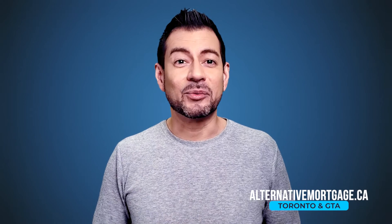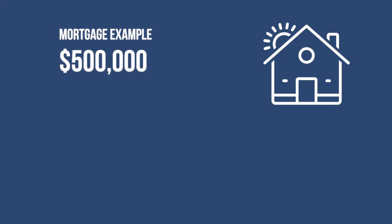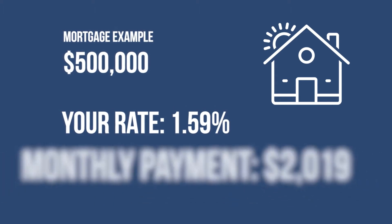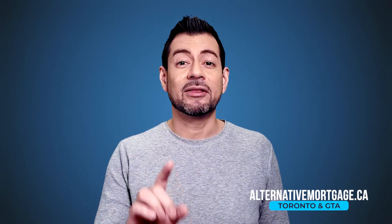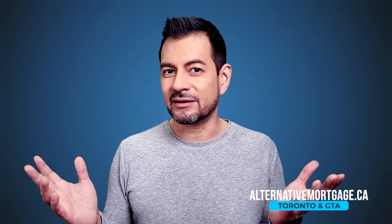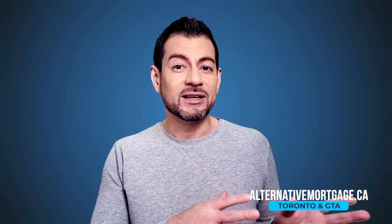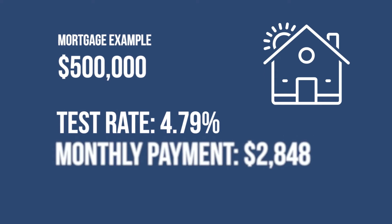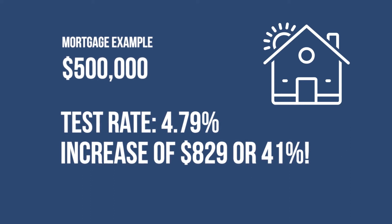Let's consider this example where you need a $500,000 mortgage amortized over 25 years. Let's say your amazing broker got you an awesome rate with the bank at 1.59% — your monthly payment would be $2,019. Remember, the qualifying rate is 4.79% or the rate offered by your lender, whichever is higher. In this case, 4.79 is greater than 1.59, so we need to use that instead. At 4.79%, your monthly payment would be $2,848 — a difference of $829 a month. That's an increase of 41%.